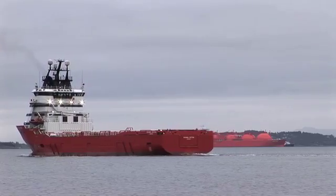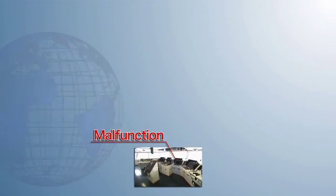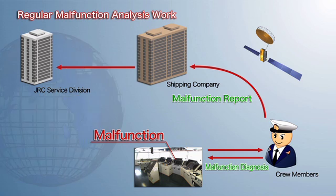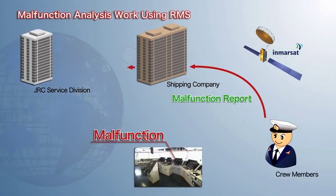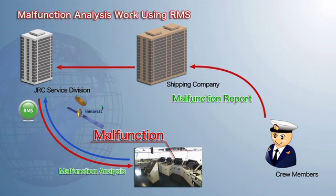If a radar screen goes blank right before docking at a port, crew members have to work under extreme pressure to analyze the problem by communicating with the shipping company and JRC, while dealing with other issues such as language barriers, time lag, and unfamiliar technical jargon, which could further complicate the situation. The RMS from JRC provides support by eliminating the need for crew members to diagnose the problem, thereby allowing them to concentrate on navigating the ship.